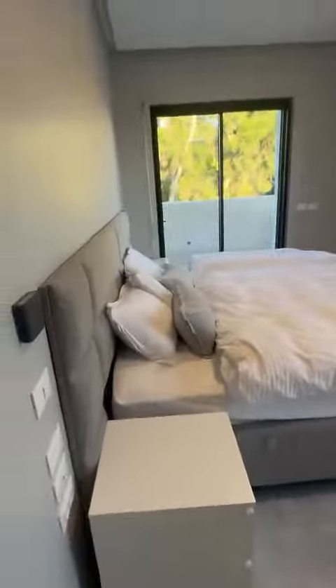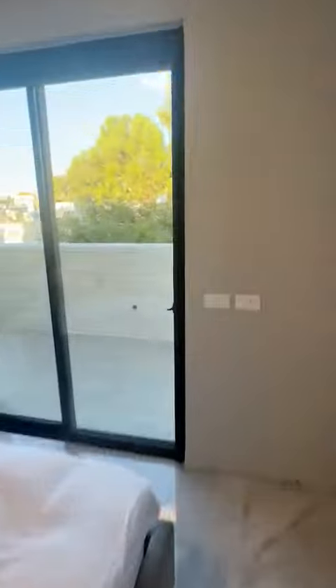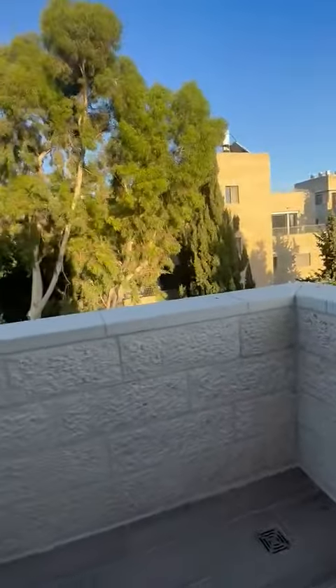Here's the master bedroom. Here's the en-suite bathroom. And off of it is another balcony — it's open. So quiet.